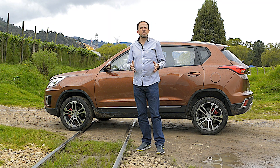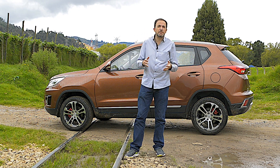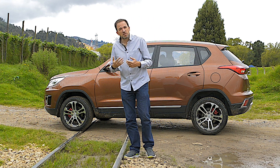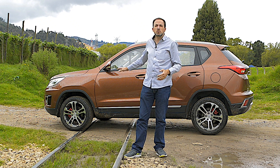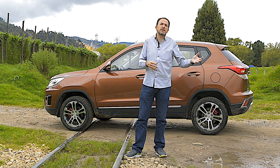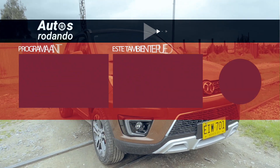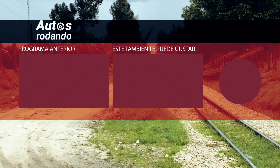Espero que este video haya aclarado muchas dudas con relación a los vehículos chinos y en especial con la marca Bike. Van progresando y desarrollando mejores vehículos con más tecnología. Desde sus inicios al día de hoy tenemos un producto mucho más avanzado, completo y con uniformidad estética, quizás una de las cosas más importantes que antes se pudieron haber reprochado. Si te gustó lo que viste, por favor compártelo, dale like y suscríbete, así el canal crece y podemos hacer muchos más videos.